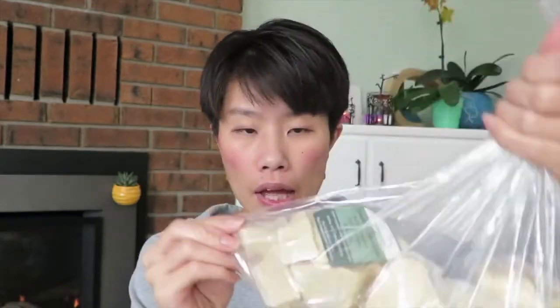Next, this is my first time ordering the deodorized cocoa butter. It's two pounds total, and they come in small bags of 0.5 pounds each, so I have four of them. I'm excited to use them in my three-butter soaps.